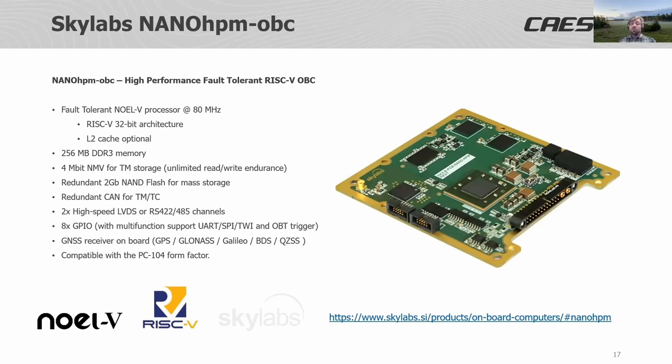Another user of the NOVL5 which is closer to market is the Skylabs Nano HPM onboard computer. This OBC makes use of the NOVL5 implemented in FPGA technology, allowing Skylabs to provide a flexible onboard computer system. If you are interested, please follow the product link on the slide or go to skylabs.si.